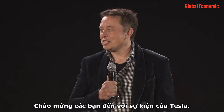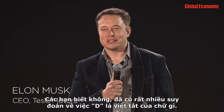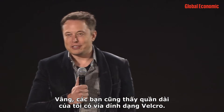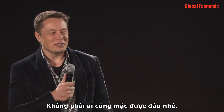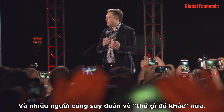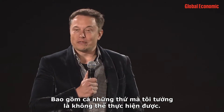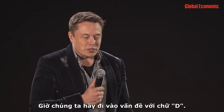Welcome everyone to the Tesla D event. There's been a lot of speculation as to what the D stands for. Well, you'll notice my pants have velcro seams — they may have mixed appeal. And there's also a great deal of speculation as to what the 'something else' was. I learned a lot, including things I think were physically possible. So let's go to the first D.